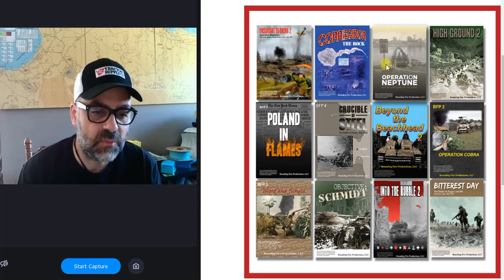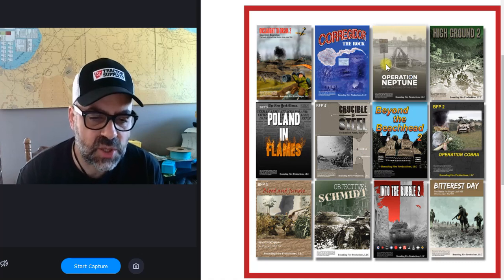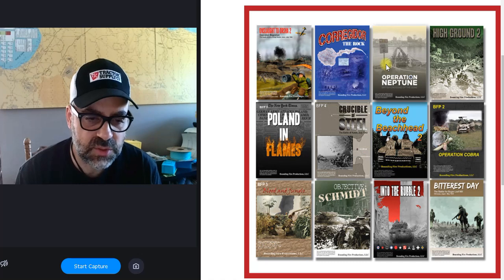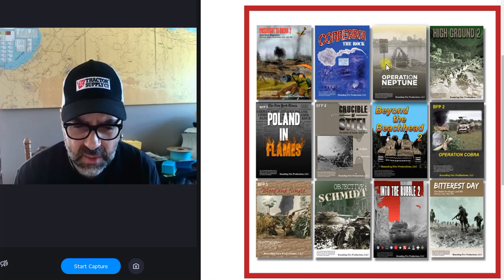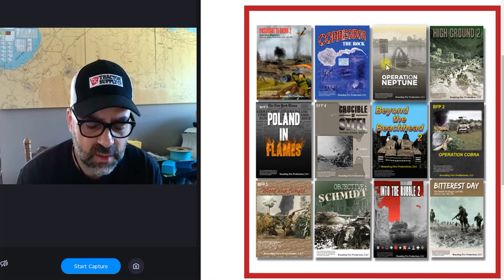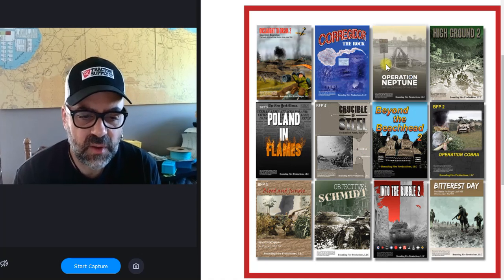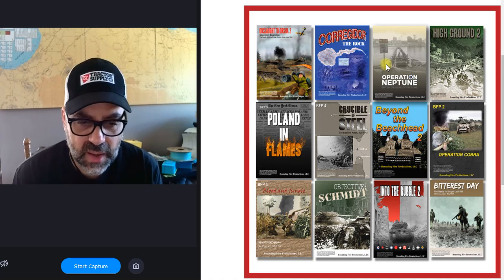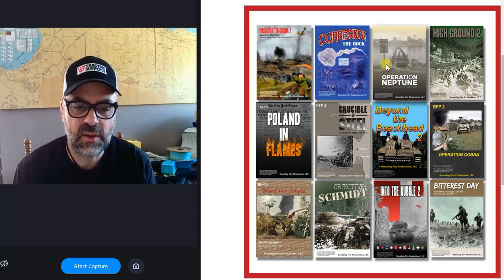Then we have Poland in Flames, Crucible of Steel, and Blood and Jungle — these are the magnum opus of the BFP product line, just huge products. Poland in Flames has tons of Polish scenarios including new counters and unit types. Crucible of Steel covers Kursk with lots and lots of scenarios. Blood and Jungle covers Japanese scenarios across the Pacific — Americans, British, Chinese, Thai, anything Pacific involving the Japanese. They all come with boards and lots of scenarios.